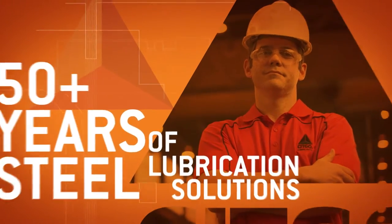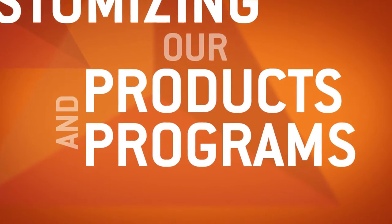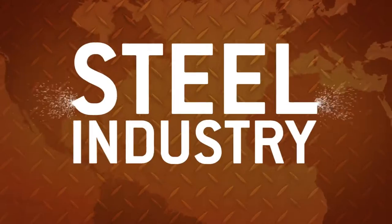At Citgo, we work harder than anyone else at customizing our products and programs to address the harsh conditions and economic pressures facing today's steel industry.